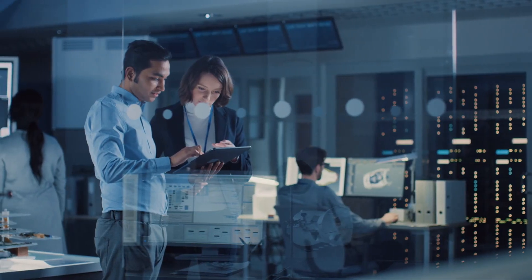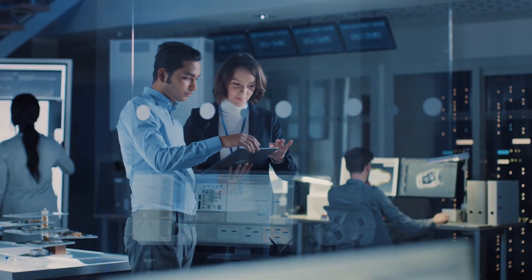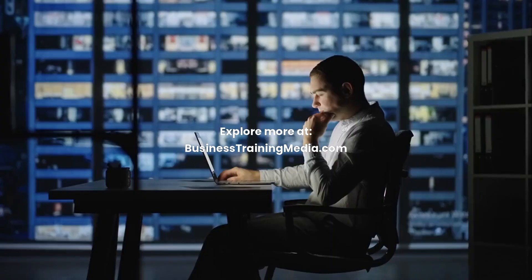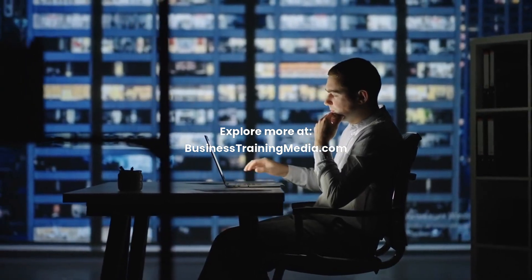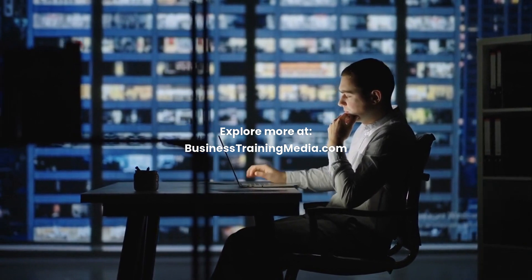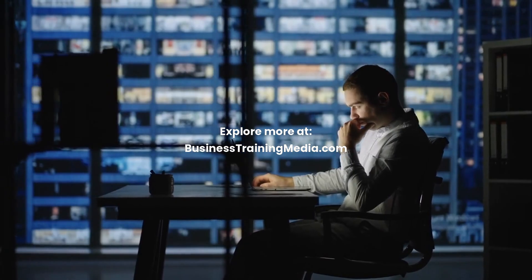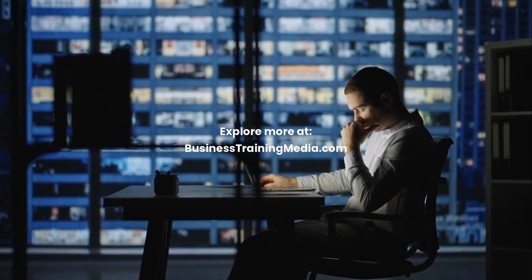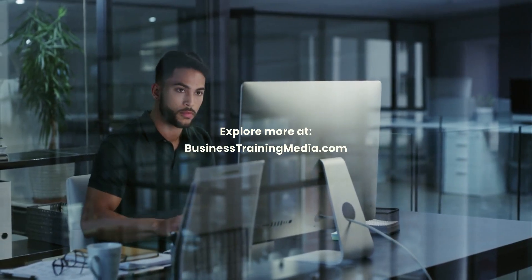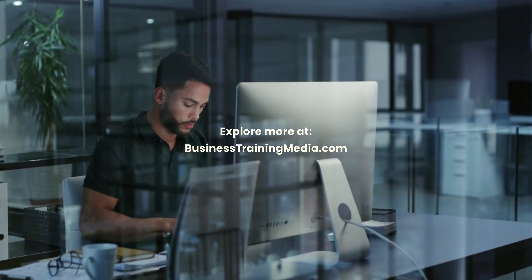So, if you're ready to invest in your future and take the first step toward a high-paying, rewarding career in full-stack development, this is your chance. Click the link in the description to learn more about IBM's Full Stack Software Developer Professional Certificate and start your journey today. You'll also find links to free resources to help you explore the world of AI and cloud computing. Don't wait — the future of tech is here and it's calling your name. See you in the next video. Thanks for watching and best of luck.